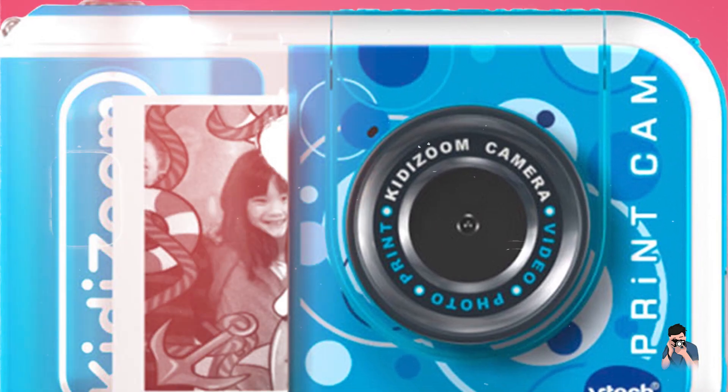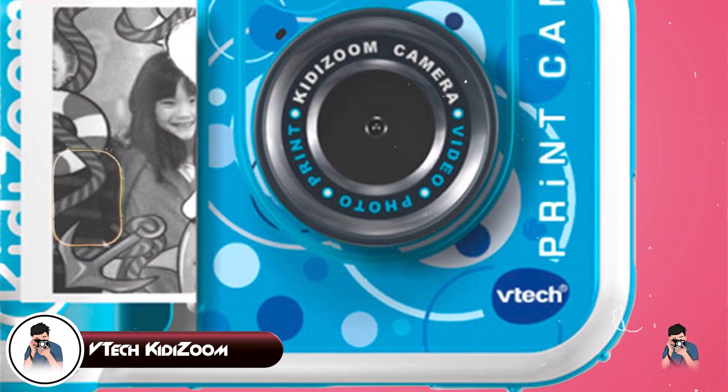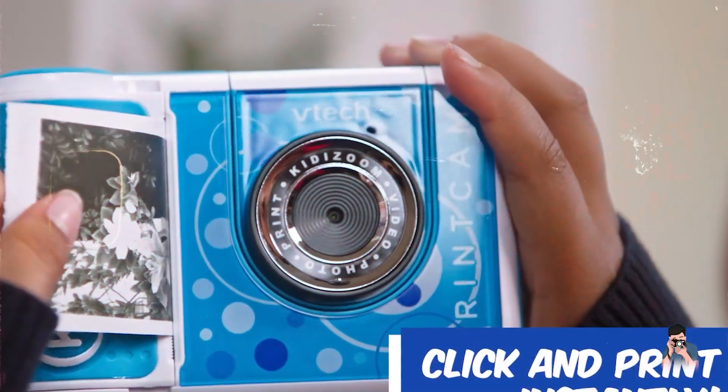Coming in at number three is the VTech Kidizoom Print Cam. The VTech Kidizoom Print Cam is a multifunctional camera that combines photography with creativity and printing capabilities.